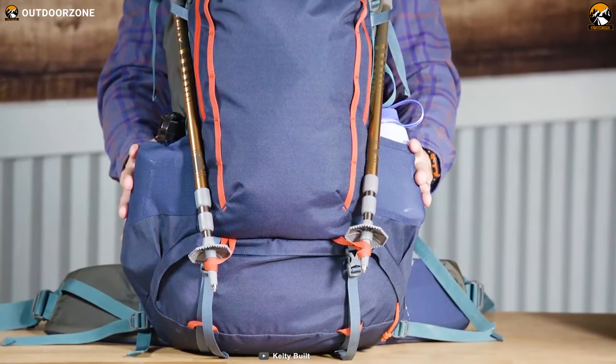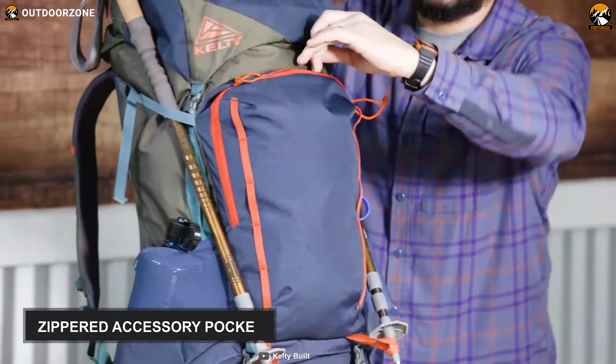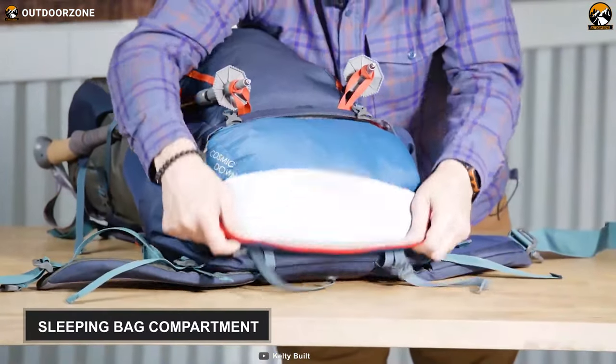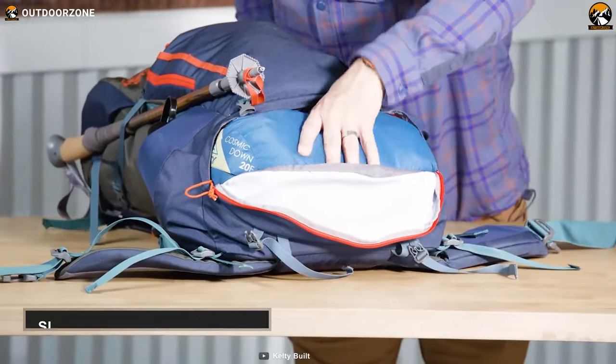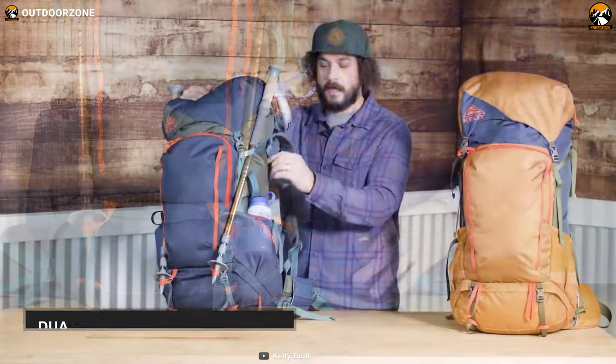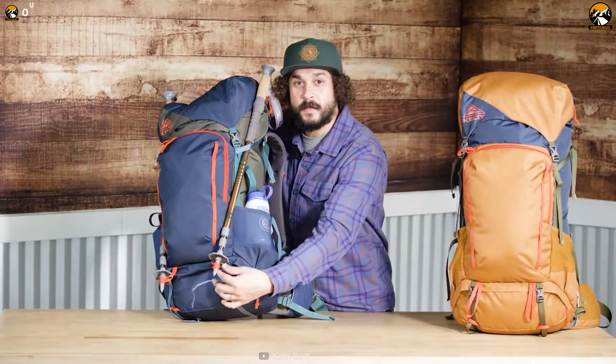Alongside its massive main compartment, it also provides two large mesh water bottle pockets. You'll also get a front-facing large zippered accessory pocket. It features a sleeping bag compartment and a stretch mesh hip belt pocket to store small devices. And to keep your hiking gear secured, it houses dual side compression straps. Lastly, it comes with trekking pole loops to keep your hiking poles locked and close to your hand.